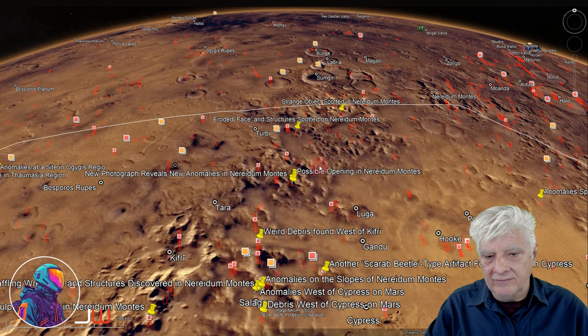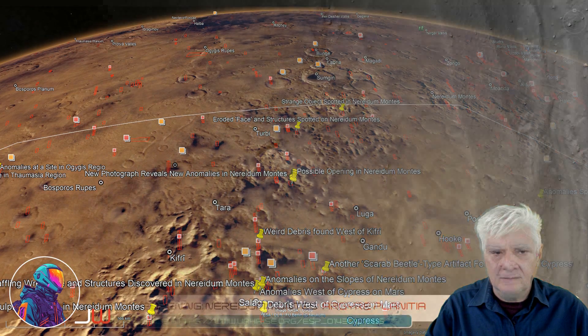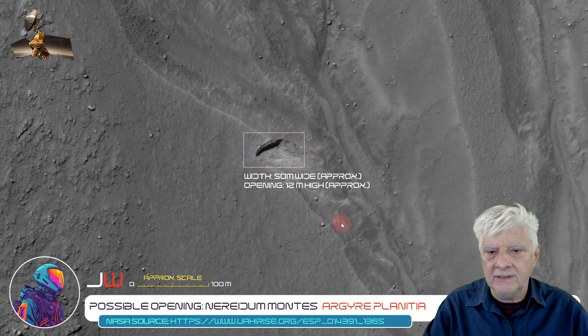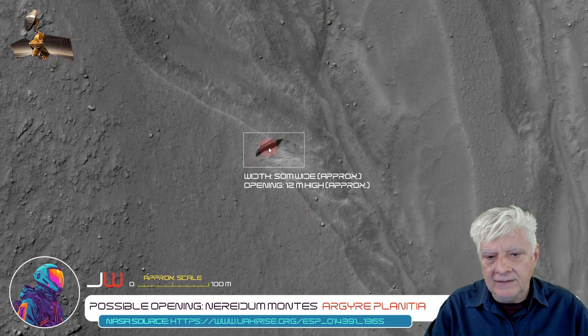So we have Nerida Montes in this region called Argaea Planitia, and the site we're looking at is right there, at roughly 43 degrees 11 minutes south, 49 degrees 56 minutes west. There's that possible opening, and according to the distance tool in iView, that opening is approximately 50 meters wide and about 12 meters high.